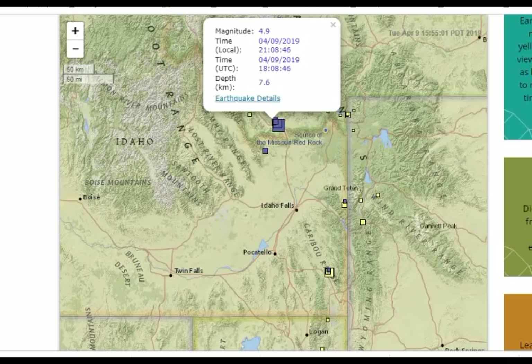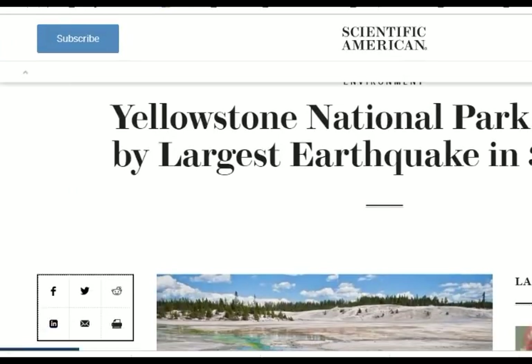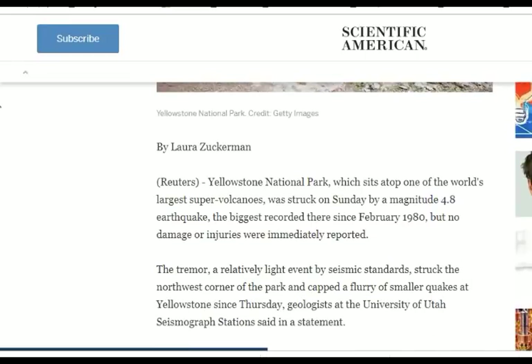They're seeing that this is a huge earthquake for that area. If we go to what Scientific American reported a little while back: 'Yellowstone National Park rattled by largest earthquake in 34 years,' and that quake was a lot less than today's. Yellowstone National Park sits atop one of the world's largest supervolcanoes, struck by a magnitude 4.8 — no doubt that was also probably lowered. The biggest recorded there since February 1980.